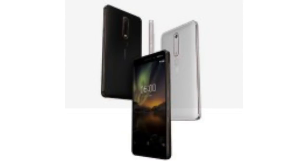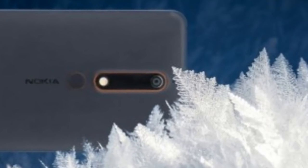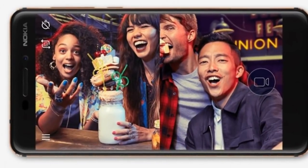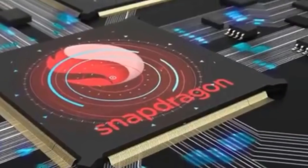Hey guys, Nokia 6 2018 is going to be officially announced by HMD Global tomorrow, but Chinese retailer Suning jumped the gun and leaked the device in full. All the specs including price, renders, and lifestyle images popped up on its website and online store.